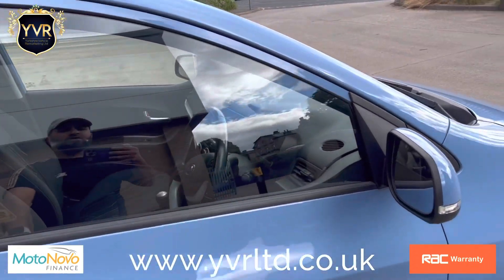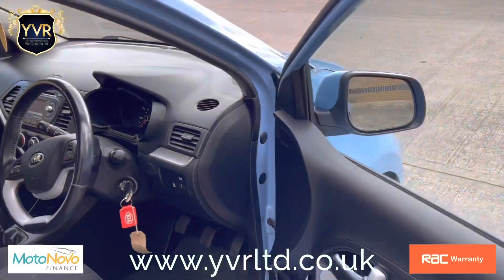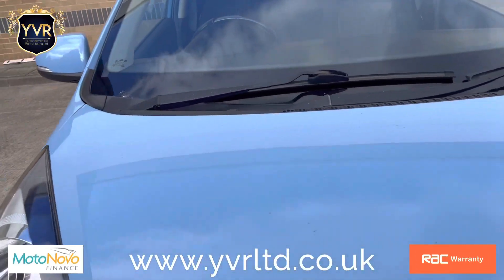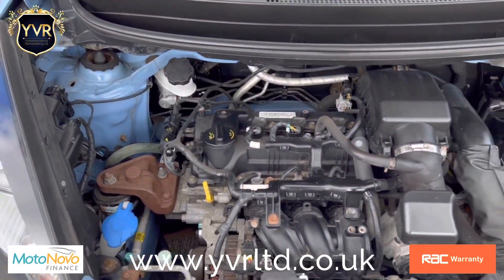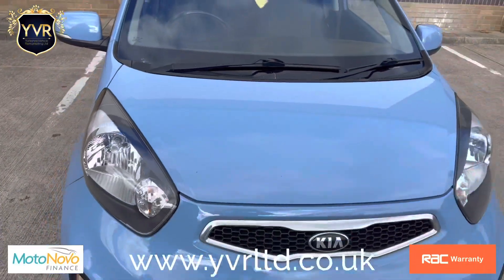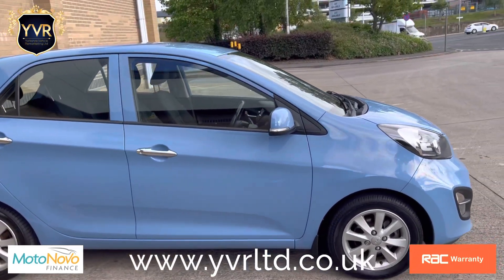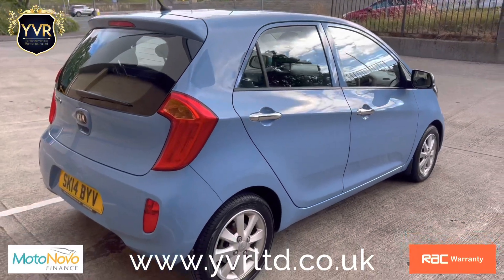If you'd like any further information on this vehicle, do not hesitate to contact us on the mobile number provided. You can also visit our website at www.yvrltd.co.uk. We also have nationwide delivery available on this vehicle. We appreciate you watching the video and hope to hear from you soon.